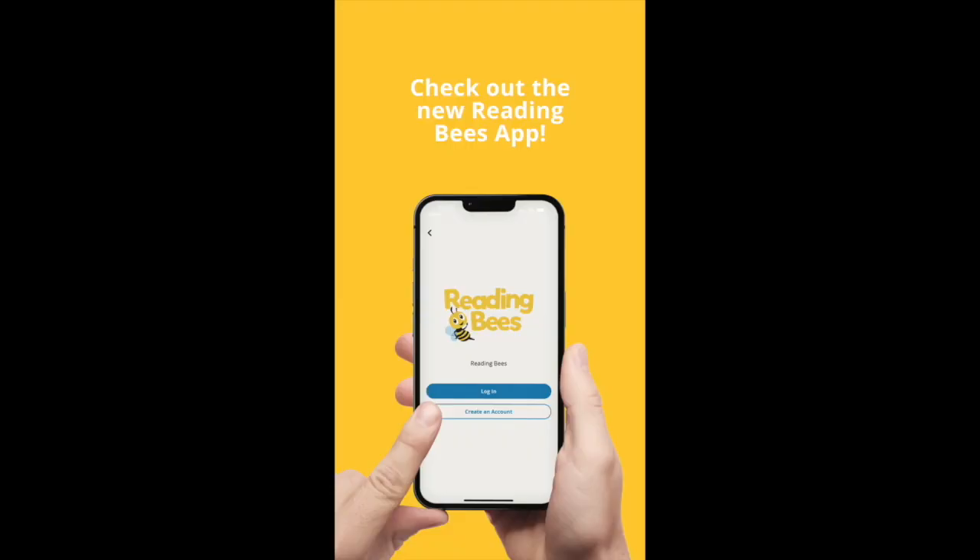We have just launched our very own Reading Bees app and you are going to be able to do everything from the app — well, almost everything. Of course our classes will continue face-to-face in our learning studios, but the Reading Bees app is the best way to manage your child's experience with us and it is available right now.